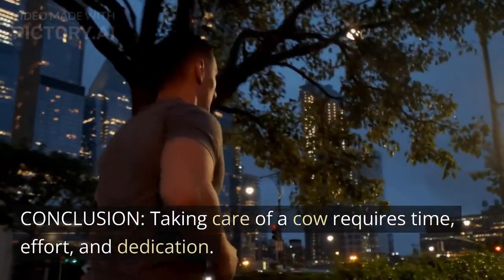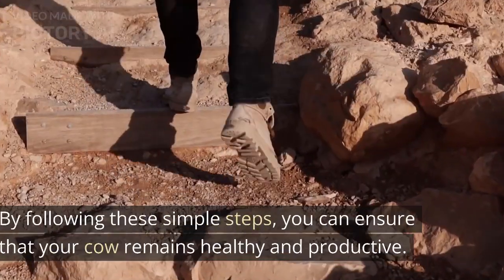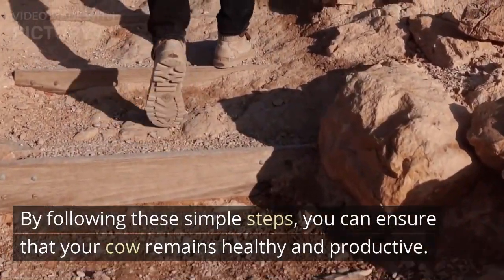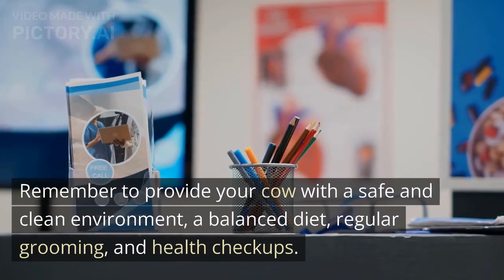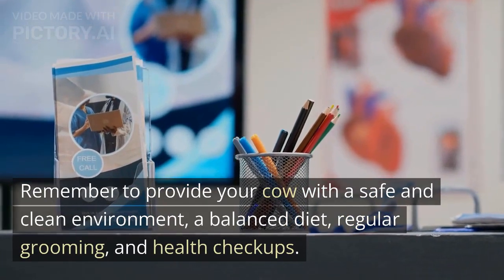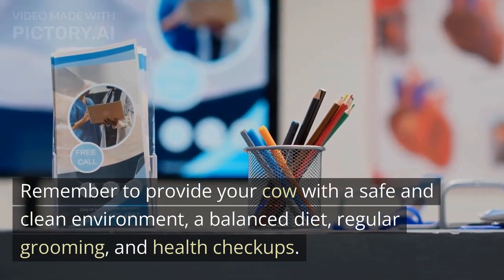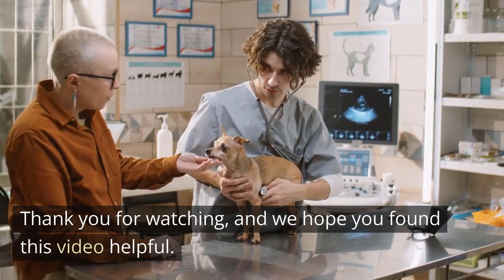Taking care of a cow requires time, effort, and dedication. By following these simple steps, you can ensure that your cow remains healthy and productive. Remember to provide your cow with a safe and clean environment, a balanced diet, regular grooming, and health checkups. Thank you for watching, and we hope you found this video helpful.